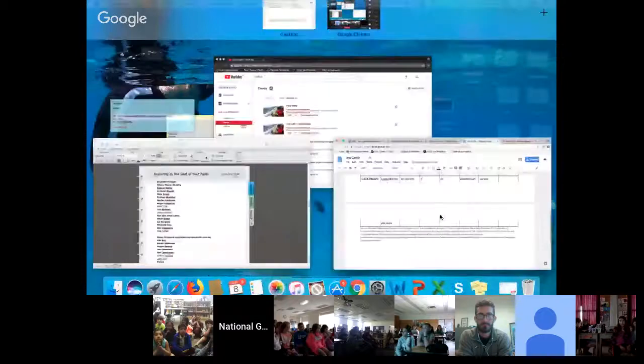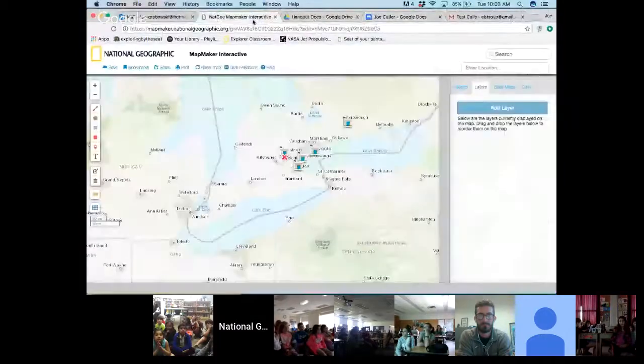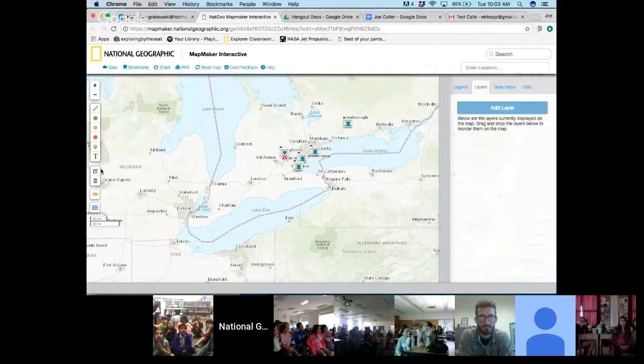All right. Well, Joe, before I let you take over, I am going to switch to share screen. We're going to show off National Geographic's Mapmaker Interactive, and we're going to get a feel for where you are and where our classrooms are joining us today. All right, you should be able to see my screen now. You can see that red X — that's me. I'm just outside of a town called Guelph, Ontario here in Canada.